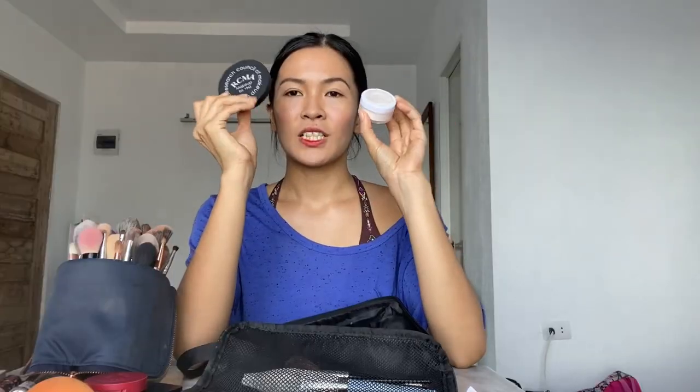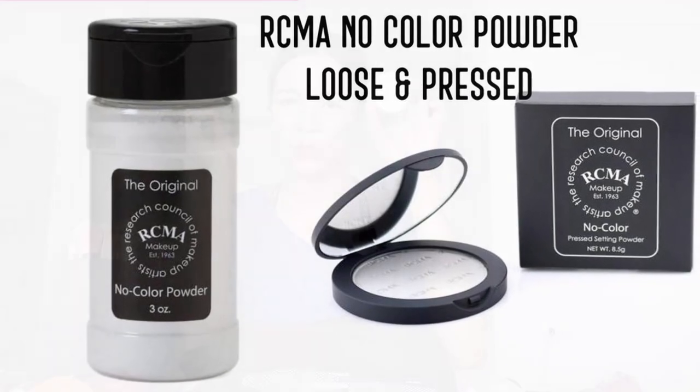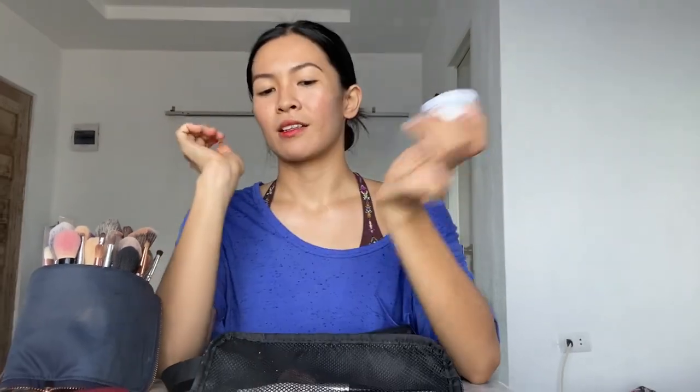Or a cream concealer — I prefer cream concealer. I deep-potted this into a small container. The one I have here is the Naturactor Face Cover in shade 151. Next, you already have your moisturizer, foundation, concealer. Then of course you need a powder to set your face — either a compact or a loose powder. This one is from RCMH. This is compact, this is loose. I prefer loose powder. Always remember, guys, to set your face whether you're oily or dry.